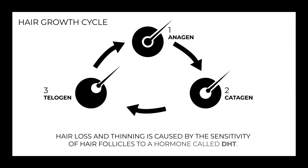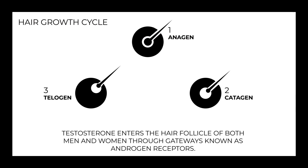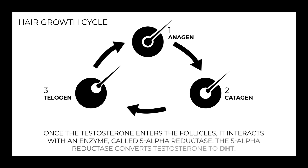Hair loss and thinning is caused by sensitivity of hair follicles to DHT. Testosterone enters the hair follicle through androgen receptors. Once it enters, it interacts with an enzyme called 5-alpha reductase, and it then converts to DHT.